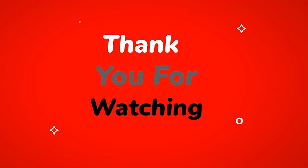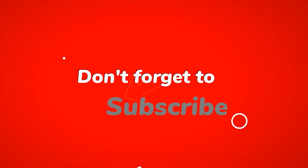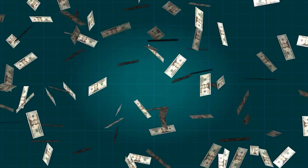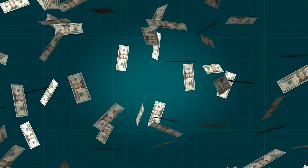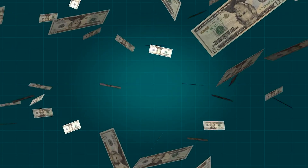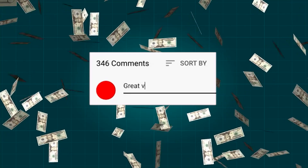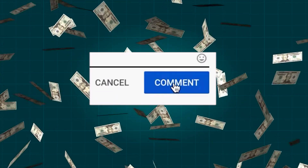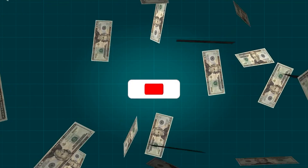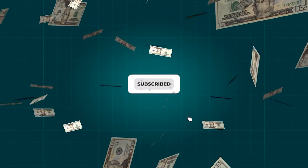Thank you so much for watching and be sure to drop a like and subscribe with notifications on so you don't miss out on any of the new content. Thank you for watching Dr. Profit — the channel where we prescribe you with ways of earning money online in order to make a profit. Try the method we showed you today and tell us what types of content you'd like us to cover next in the comment section down below. We'll see you guys next time.